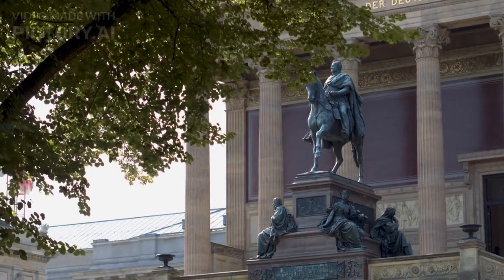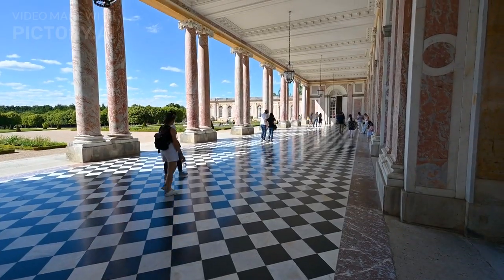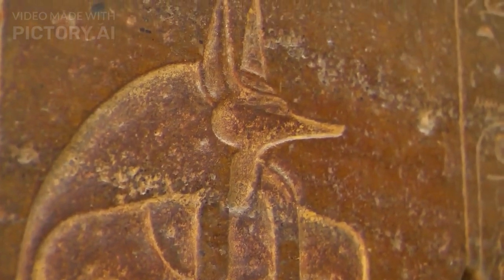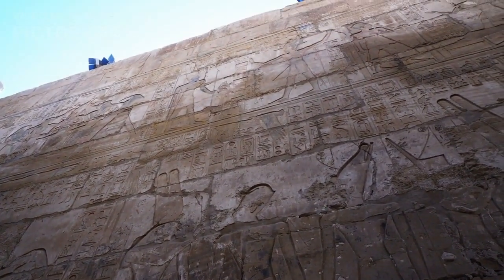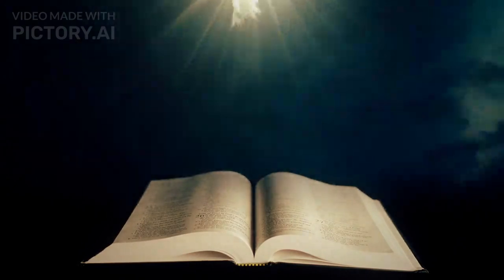Fact number 14. The King's Chamber is empty, except for a granite sarcophagus. The sarcophagus is empty, and there is no evidence that the Pharaoh's body was ever placed inside it. Fact number 13. The Queen's Chamber is also empty, except for a few hieroglyphics. The hieroglyphics are thought to be a prayer for the Pharaoh's soul.